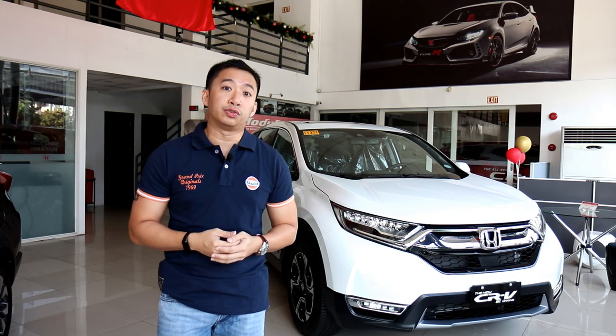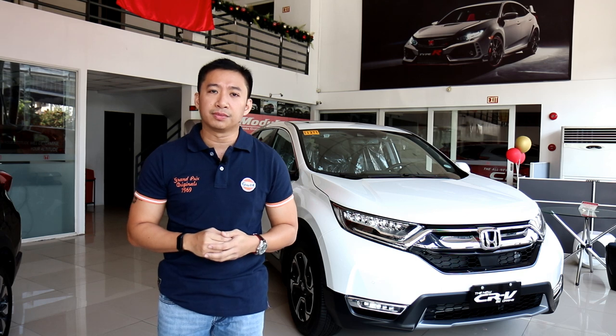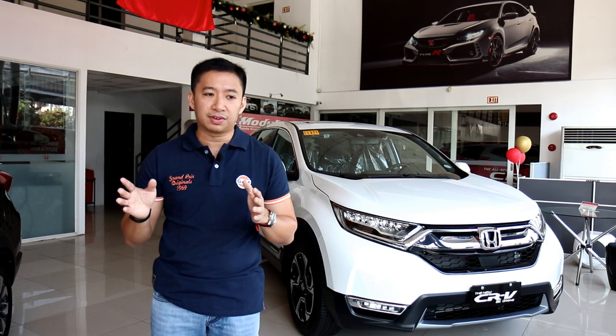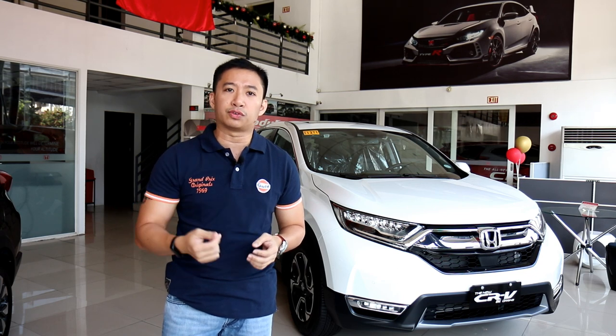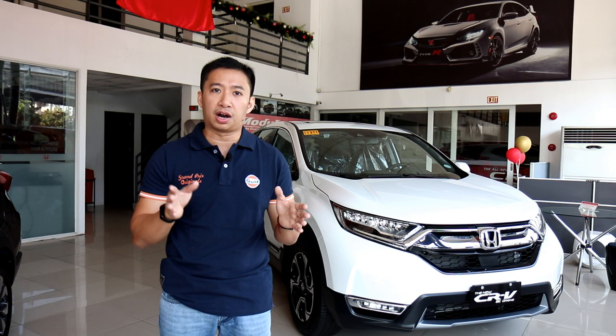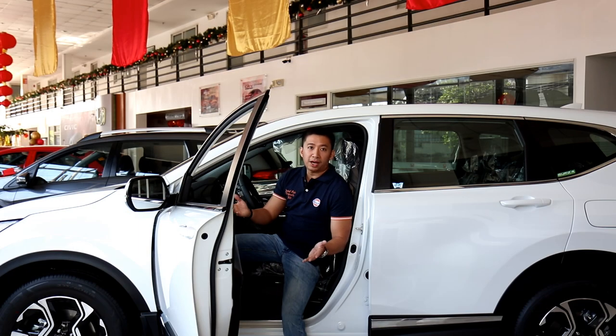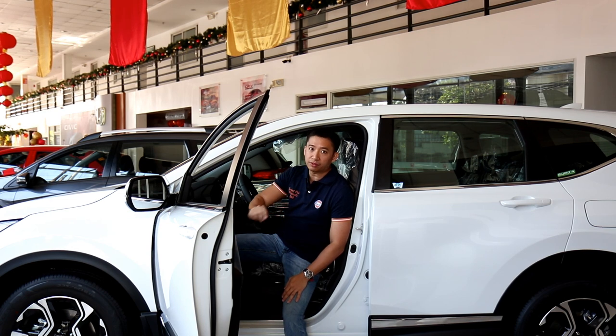When you think of a compact crossover SUV, one of the first cars that come to mind is the Honda CR-V. First introduced in 1995, the CR-V is largely responsible for making crossover SUVs a mainstream choice in the Philippine car market. Today, compact crossover SUVs are lording it all over our streets and we have the Honda CR-V to thank for that.